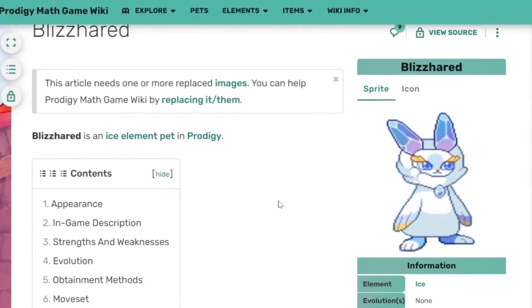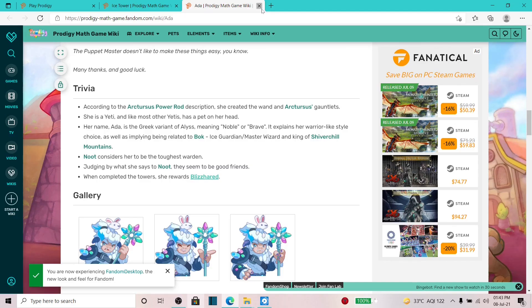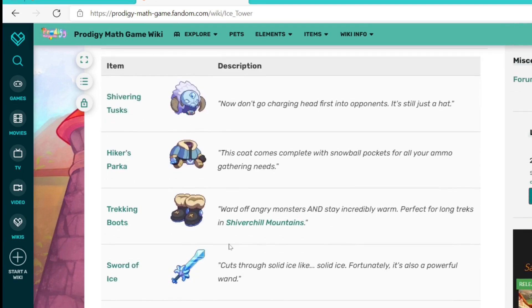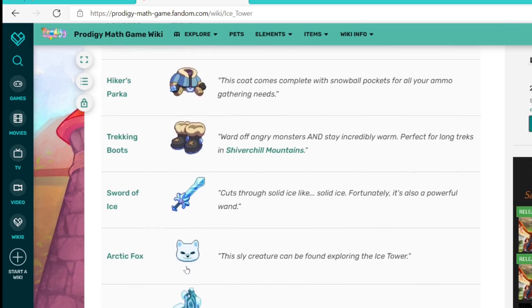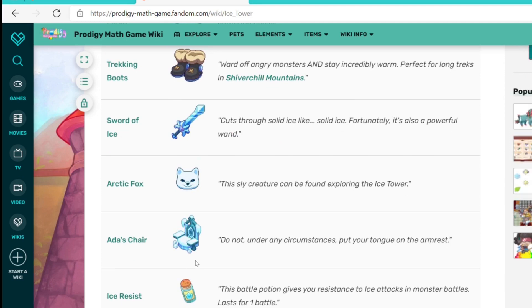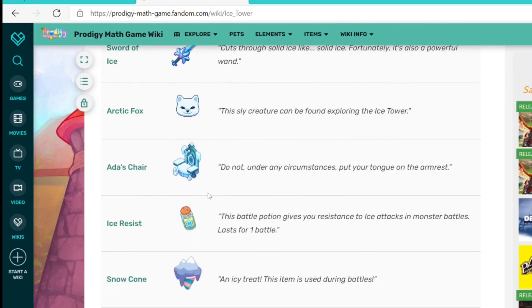Blizzard doesn't really seem like it will help in battles — it's just a cool pet you'd want to collect to finish off your entire spell list. Now for the ice tower prizes: one is the Shiver Tusk helmet, the Hiker's Parka outfit, Trekking Boots, Sword of Ice, an Arctic Fox, and you can also take Adda's chair — apparently we can just take the chair and walk away. Under no circumstance put your tongue on the armor. We're also going to be getting an ice force potion and a snow cone.